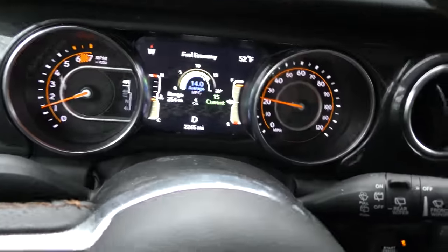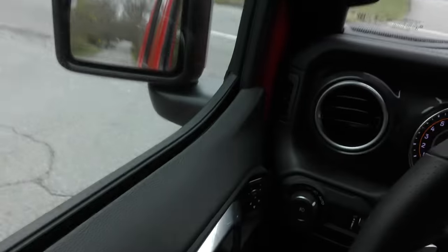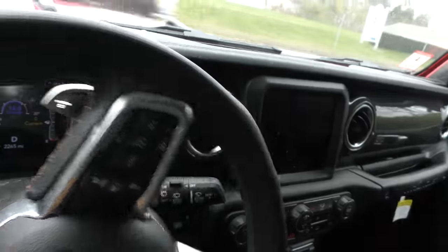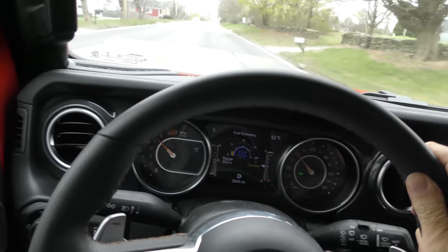He drove on a highway here, so he got a whopping 14 miles a gallon. Here come all the people — we better turn our headlights on because it's raining outside. Nobody's coming the other way — give it a little gas. Man, this thing goes!